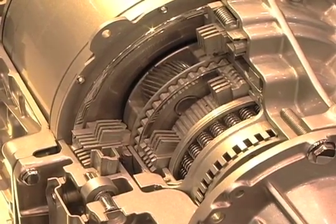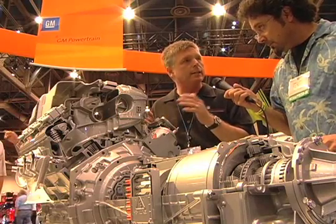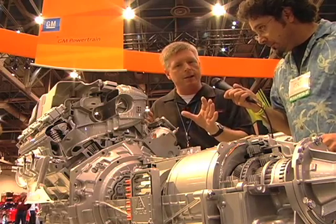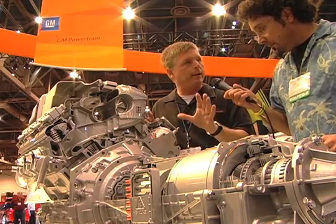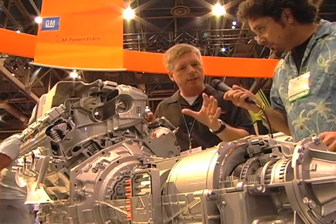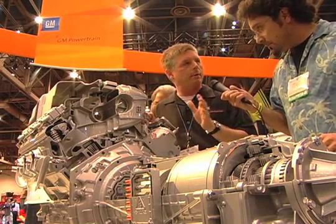The idea is that you have a situation where you're going to operate in the most efficient configuration possible, whether it's a fixed gear or whether it's an EVT operation. So we have this very clever blending and options to operate in. That's one of the beauties of this configuration — General Motors now has a system that does a great job in the city and a great job on the highway.